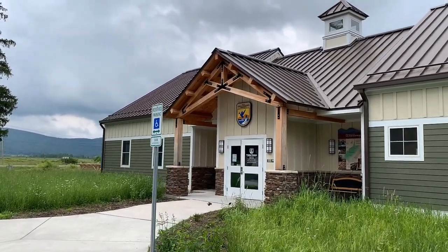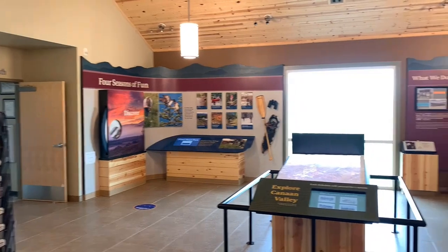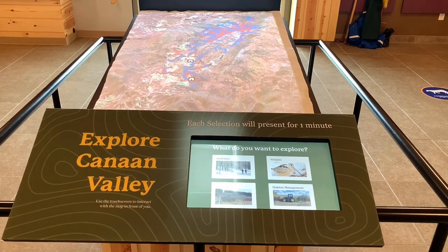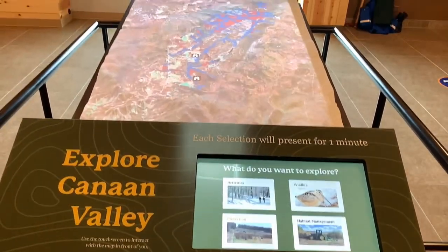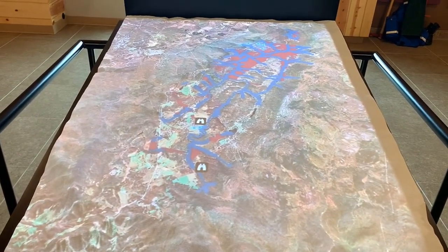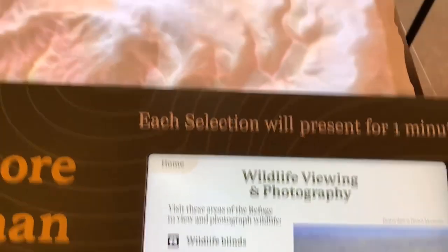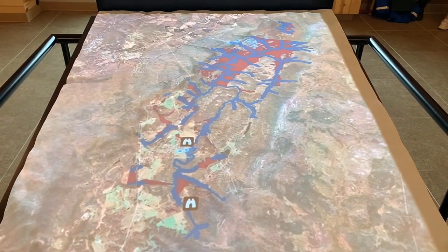We came back on Wednesday — visitor center is open and today they have maps out here. This is the inside of the visitor center at Canaan Valley National Wildlife Refuge. This is a first for me — something I have not seen at any visitor center before. This is an automated relief map where you can choose what you want to see. Let's check activities. We press here and see vernal pools, wildlife blinds — and there you see the wildlife blinds within the National Wildlife Refuge. Pretty darn cool.